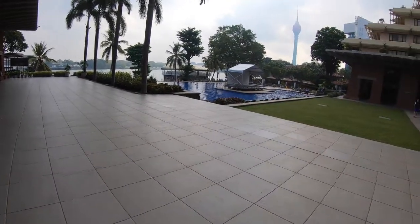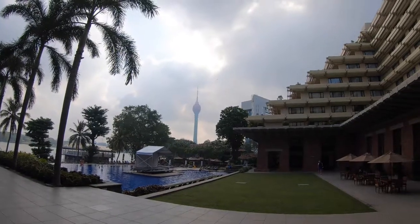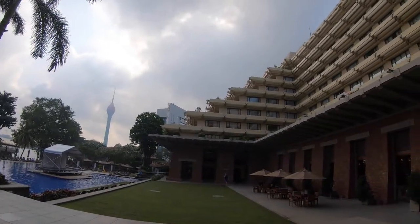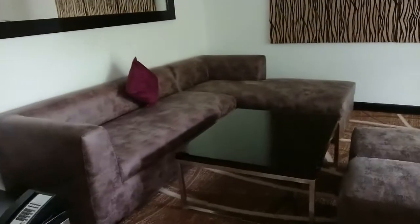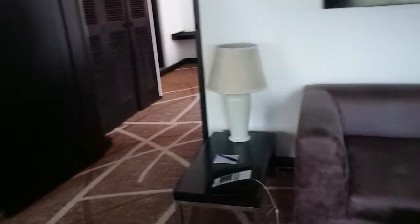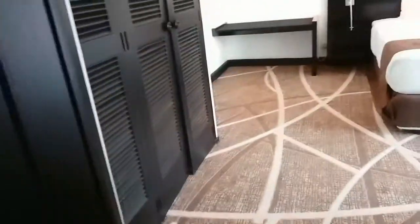Welcome to our video on Cinnamon Lakeside Hotel in Colombo. We booked our stay for New Year's Eve, staying in the Cilantro Suite with lake views and lounge access, costing $190 for the night.